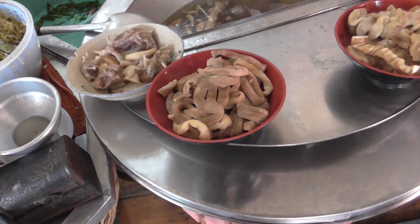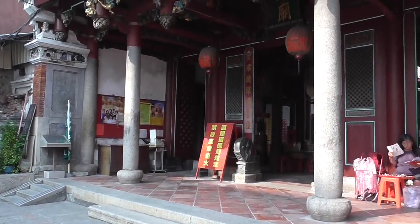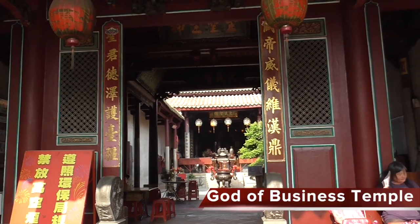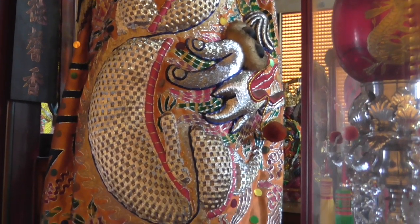The customs here are interesting. The business temple was built in the 17th century. First time I've seen the gods dressed in embroidered robes.